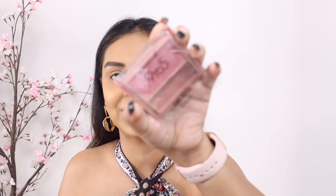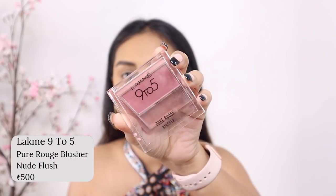As much as I'd love to set this cream contour with a powder product, I couldn't find anything in the under 500 range in my collection. If you have suggestions for under 500 powder products, let me know in the comments. For blush, I'm using the 9-to-5 blush from Lakme in the shade Pure Rouge Blusher.